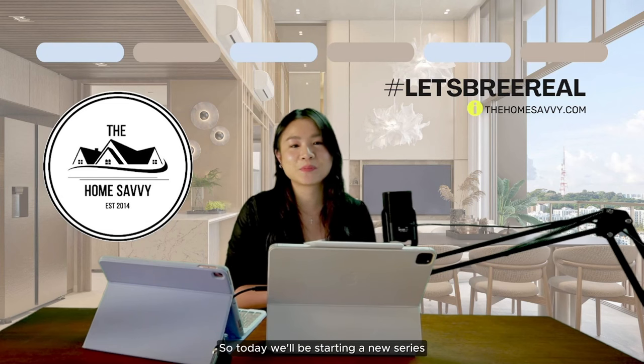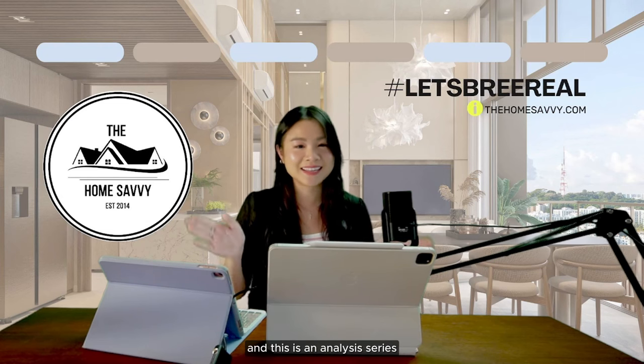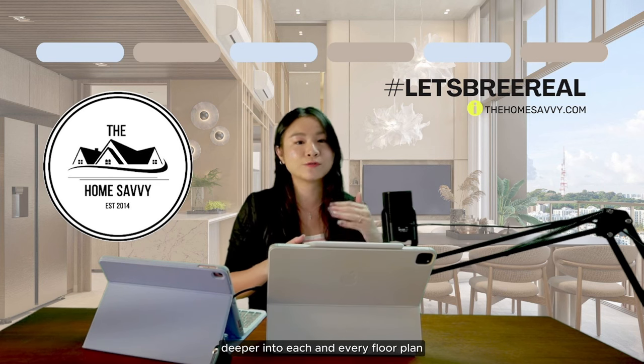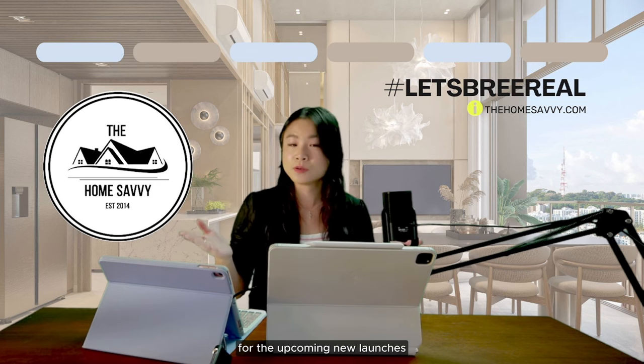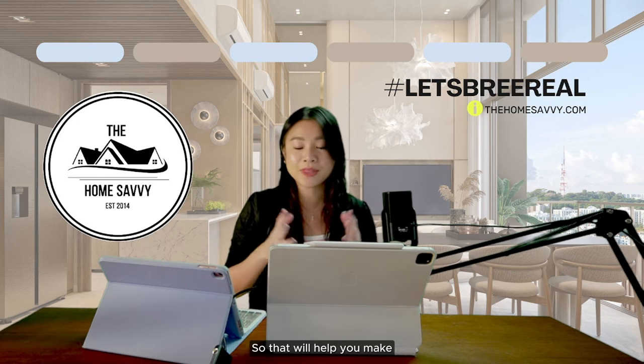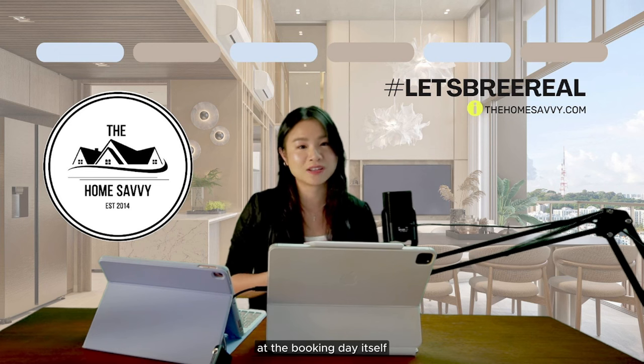Hey, hi everybody. Today we'll be starting a new series — an analysis series where I'll be bringing you guys deeper into each and every floor plan for upcoming new launches. It can be floor plans, location, or competing projects around the area, so that will help you make a more informed decision at the booking day itself.